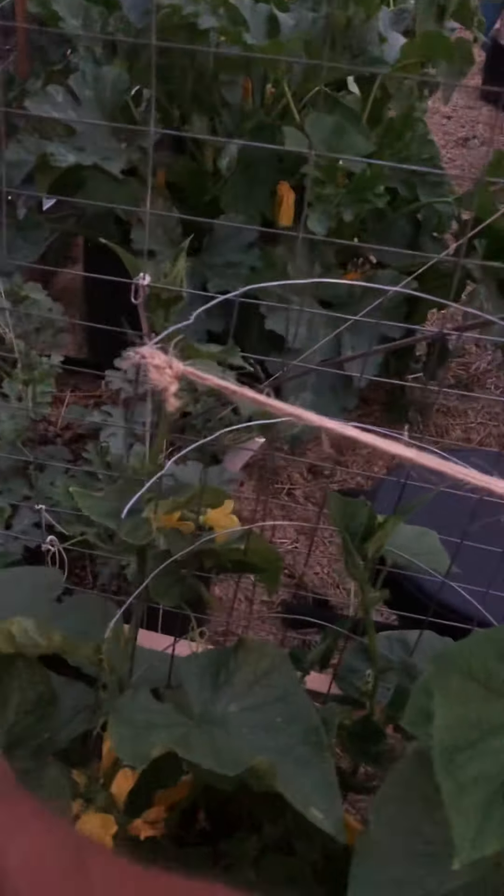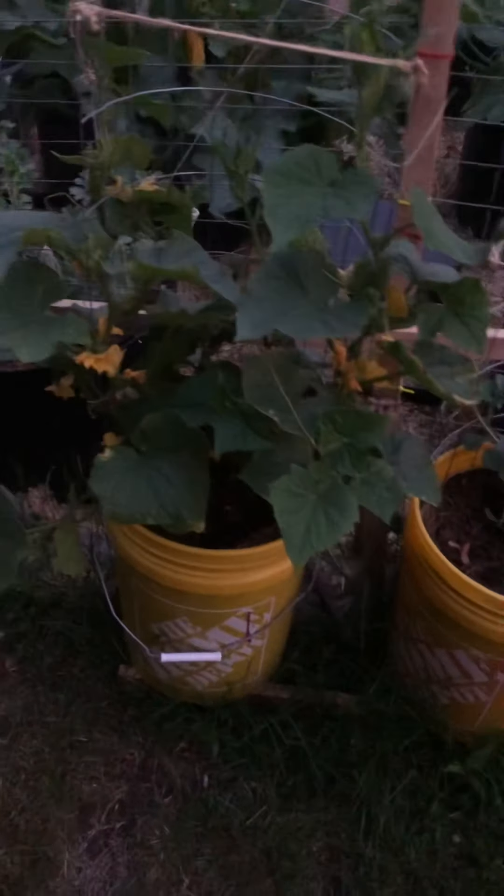These cukes are doing all right over here. The first ones died — we got that rain and they just died. They couldn't handle it.